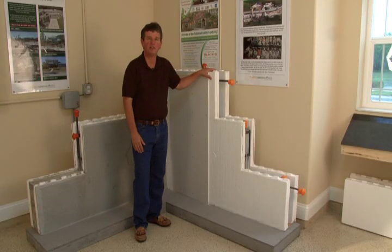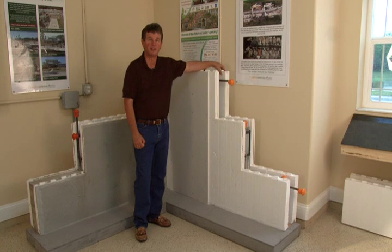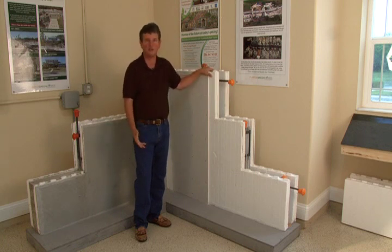It also gives us an R-value that far exceeds the building industry. We're just a little bit under R-30, because this foam stays in place. We've got two and a half inches of foam on one side and two and a half inches of foam on the other, giving us a nicely insulated house that also provides soundproof walls, stops bacteria and dust — it's just a far superior product than standard concrete block or wood frame construction.